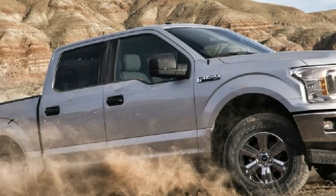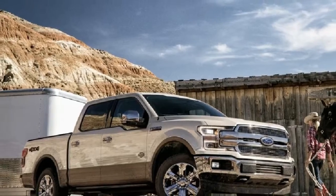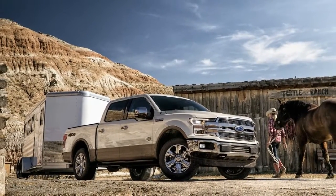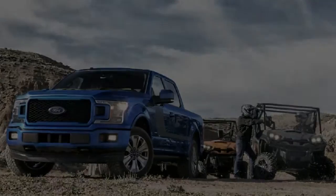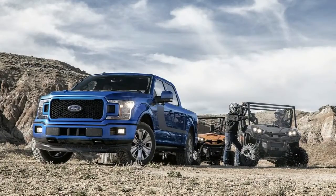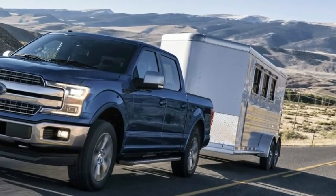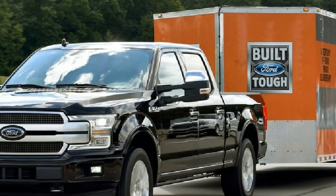Said Joe Hinrichs, Ford President, the Americas: Since 1977, we've been America's favorite truck, and we've never taken that leadership for granted. This new F-150 is our latest example of Ford's commitment to going further for our customers through continuous innovation.